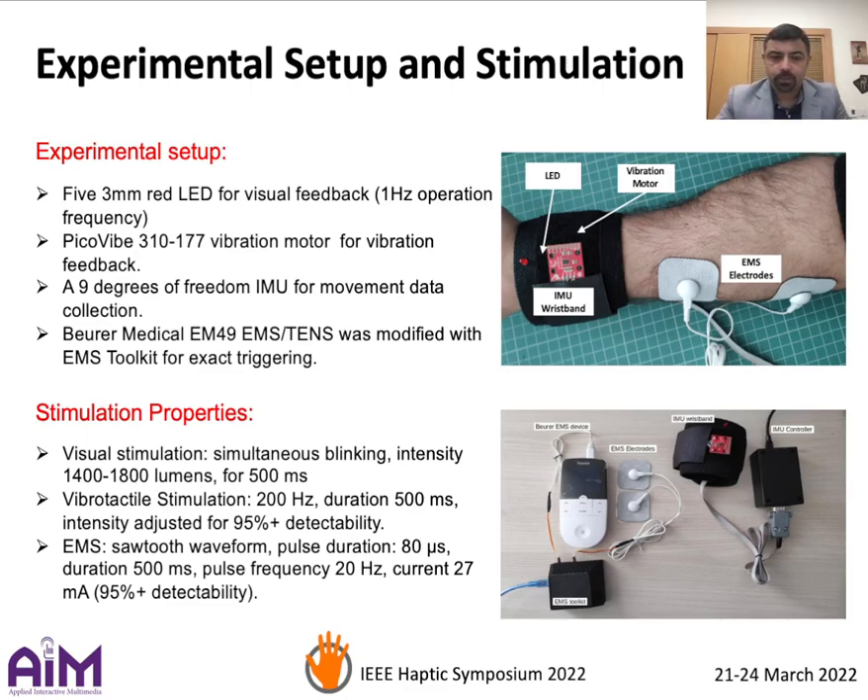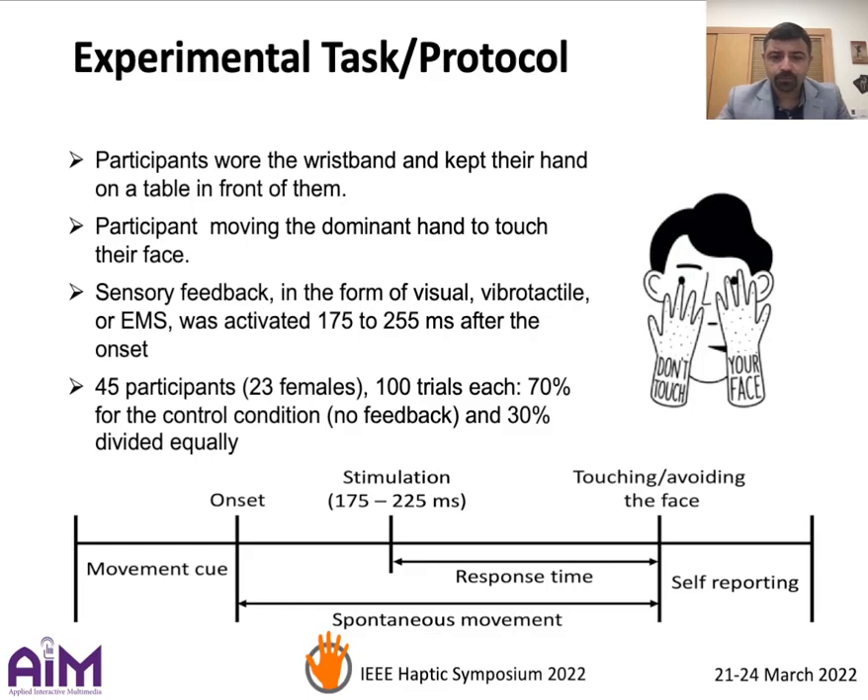The stimulation cues were all set to 500 milliseconds with a 95% plus detectability. We opted for touching or avoiding touching the face as the experimental task, since it's an everyday motor task that often goes without thinking.